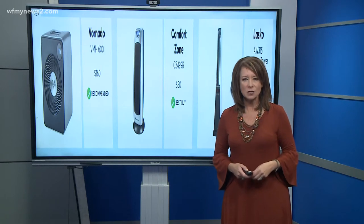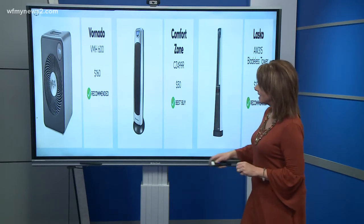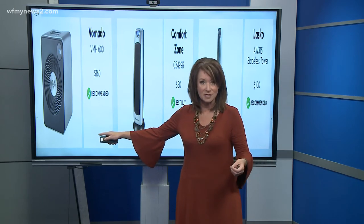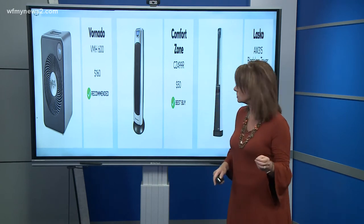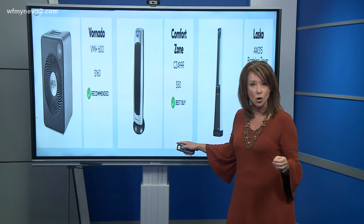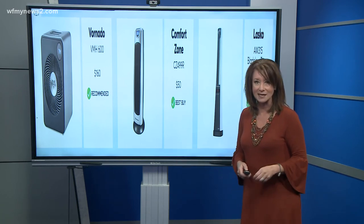Here are Consumer Reports' picks. The Vornado scores excellent for spot heating and personal heating, and it passes Consumer Reports' safety test — $160. This one here at $50: if you want to heat a whole room and yourself, the Comfort Zone earns an excellent rating at just 50 bucks.